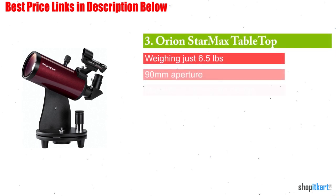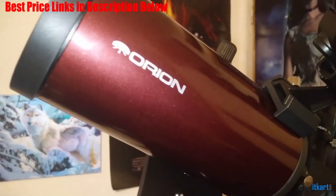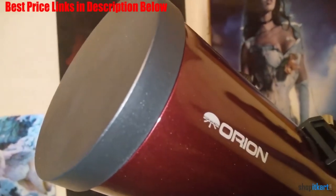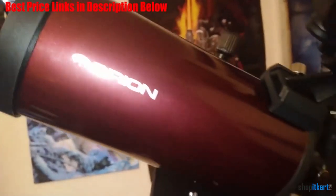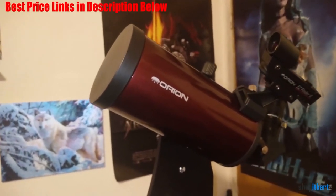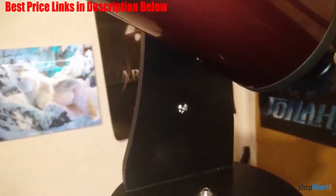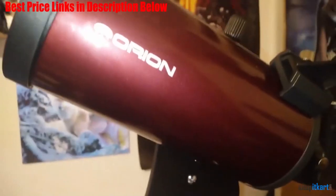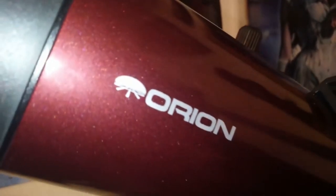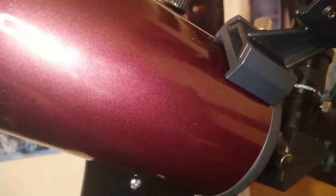The next one on our list is the Orion Star Max Tabletop Telescope. The Orion Telescope is on this list for a few reasons. The main one is the quality of the images it produces. Its 90mm aperture allows you to have a good image and good focus. Another big selling point is the stability it gives to images — you can have a stable view to observe your subject better. The Star Max Tabletop tube is made from aluminium and hence it is very durable. Its compact, lightweight design allows for ease of handling and is highly portable. Its objective lens diameter is 90mm, its focal length is 1250mm, and it has a focal ratio of f/13.9. Its useful magnification power ranges from 13x to 180x.